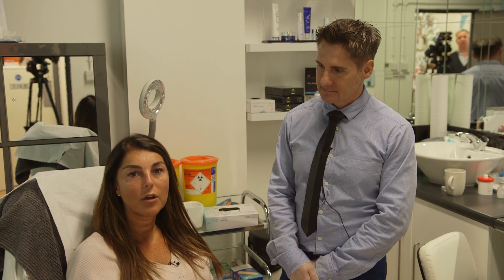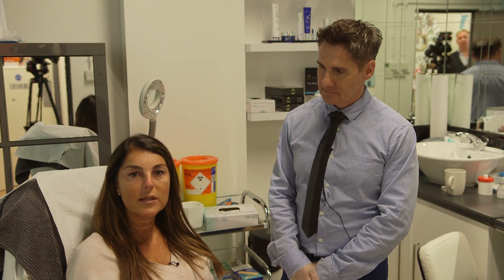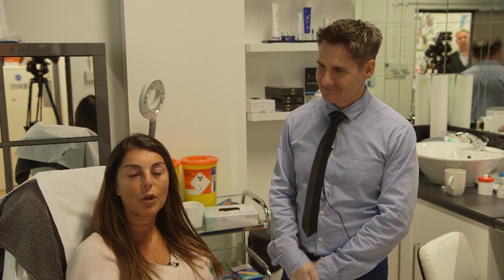My name is Jacqueline Lansley and I'm here at V Aesthetics for my third PlexR treatment. After the first treatment I was absolutely amazed at the results — how much younger it made me feel, how much confidence it gave me, how it opened up my eyes and made my eyelids look a lot better.